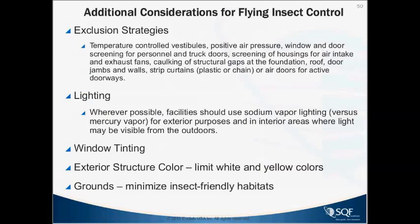Additional considerations: positive air pressure and air doors can be installed above docks to produce a wind curtain preventing flies from coming in — the angle of air movement is important. For lighting, use sodium vapor or yellow-type lights wherever possible. Avoid mercury vapor or halide bulbs with bright white light containing UV, as that will attract flying insects from long distances. Window tinting is helpful. Limit white and yellow exterior structure colors, as these attract insects. Keep a good margin of concrete or gravel between the building and any foliage.